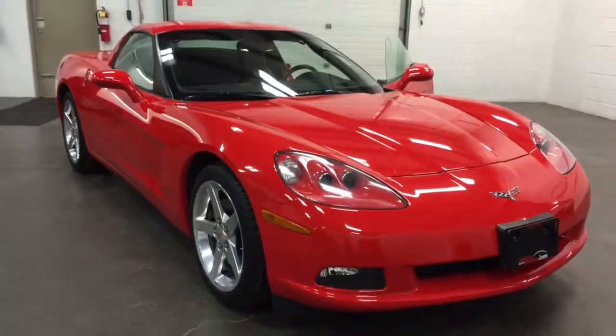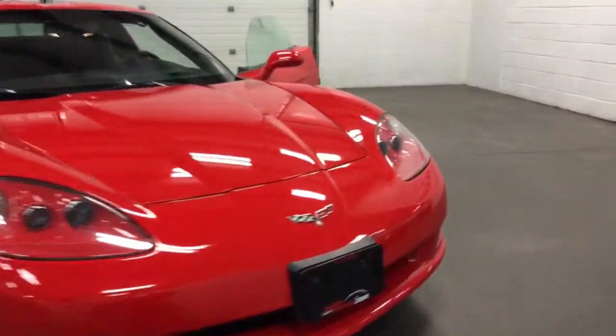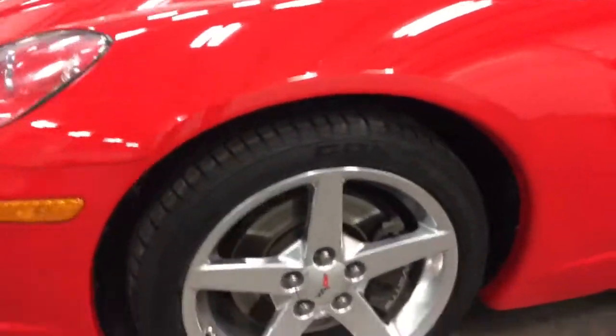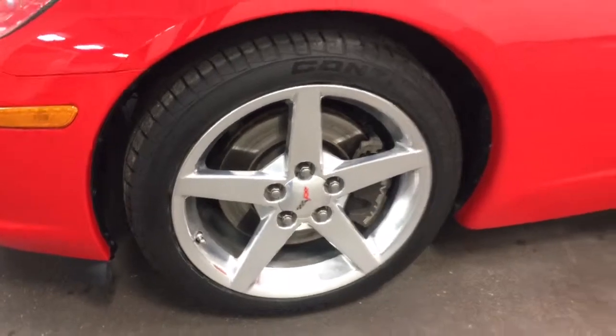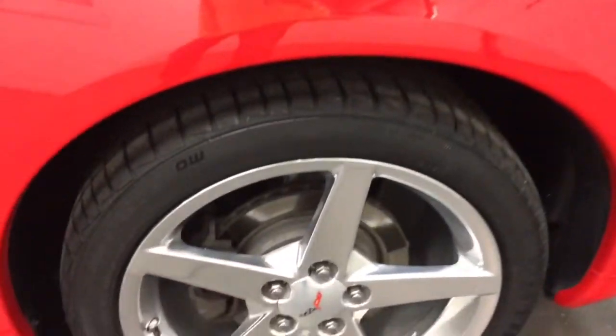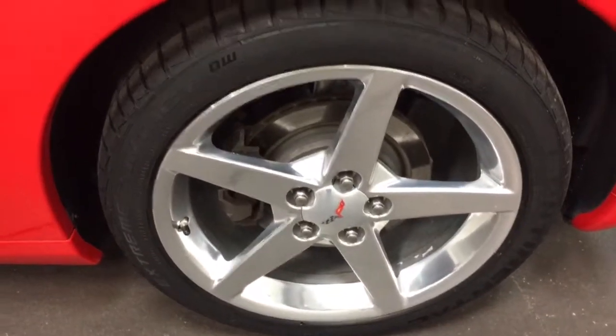What a good-looking machine. Torch red is absolutely probably my favorite color on this car — it looks outstanding. There's the rim and the brand new tire, and here's the other rim. Brand new tires all the way around.